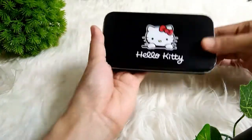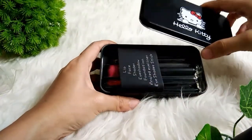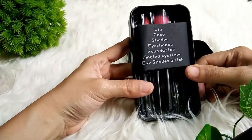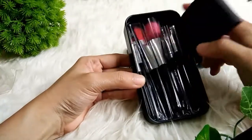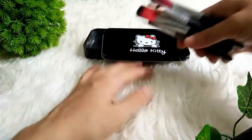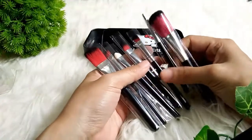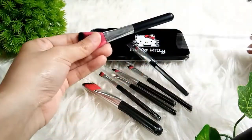Lanjut yang kedua, ini masih di toko yang sama. Jadi ini tuh ada kuas Hello Kitty. Tempatnya Hello Kitty dan bahannya kayak kaleng gitu. Dalamnya itu ada 7 pici dan disitu ada keterangan masing-masing kegunaan kuasnya. Jadi kuasnya itu seperti ini ya teman-teman. Kalau kalian lihat nanti disitu tuh ada 2 warna yaitu warna pink sama hitam. Tapi ini saya ambil yang warna hitamnya. Dan kemarin itu saya beli harganya Rp11.900.